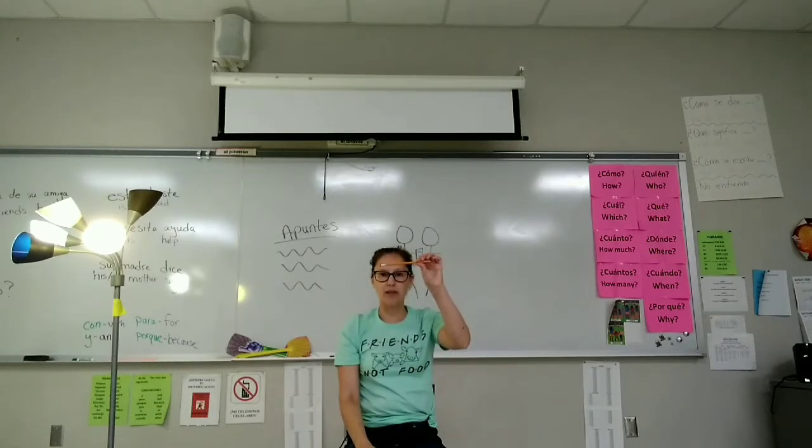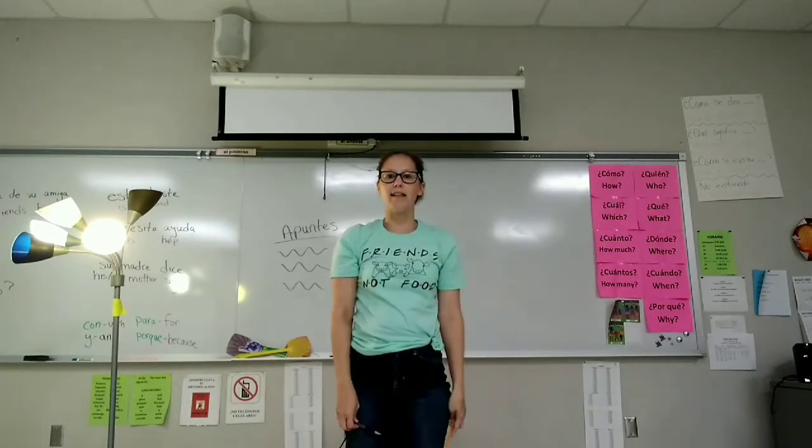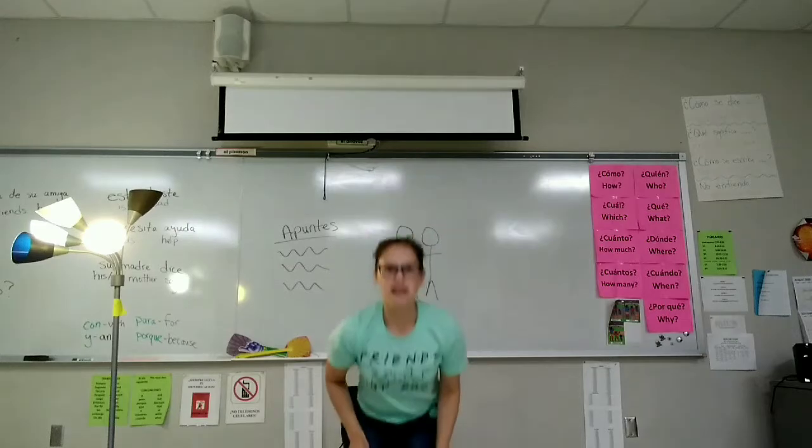Saca un lápiz. Se levanta. Guarda el lápiz. Se sienta.